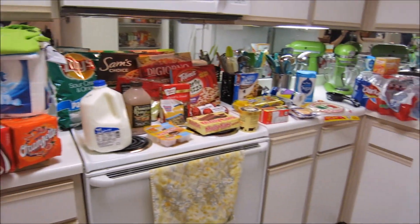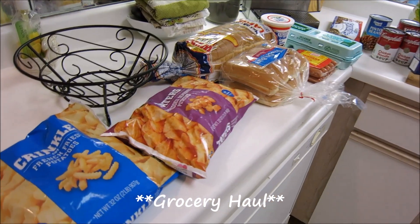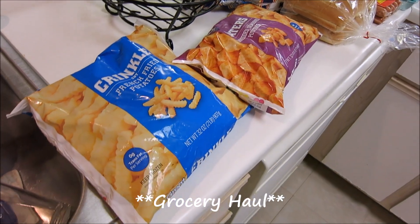Hey guys! So it's Saturday morning and I just got back from the grocery store, so I'm going to show you all the items I got real quick. I spent a total of $119, which I feel like is pretty good.